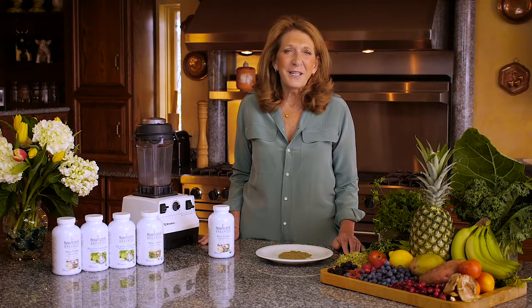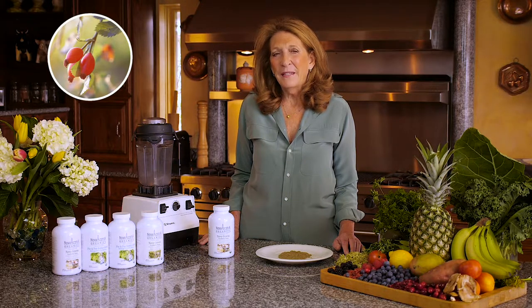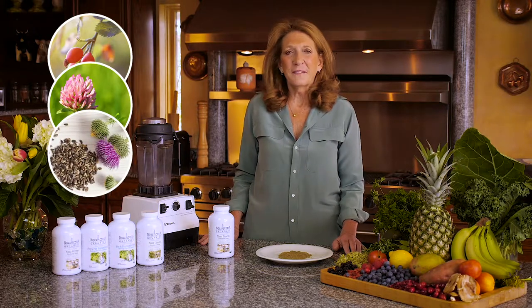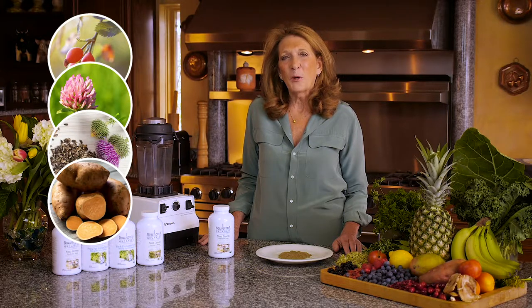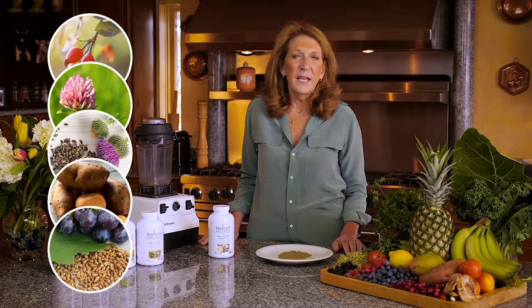And because I love herbs, I added some of my favorites. Rosehip berries because they are high in vitamin C and antioxidant content. Red clover is rich in isoflavonoids and can help with menopause symptoms. Milk thistle protects the liver. Sweet potato, as well as tasting really good, contains vitamin A, vitamin C, manganese, copper, biotin, and B vitamins. Grape seed extract contains proanthocyanidins, which have a strong antioxidant and anti-inflammatory property.